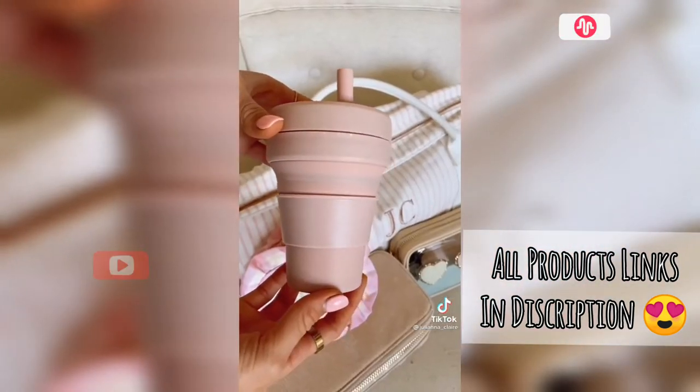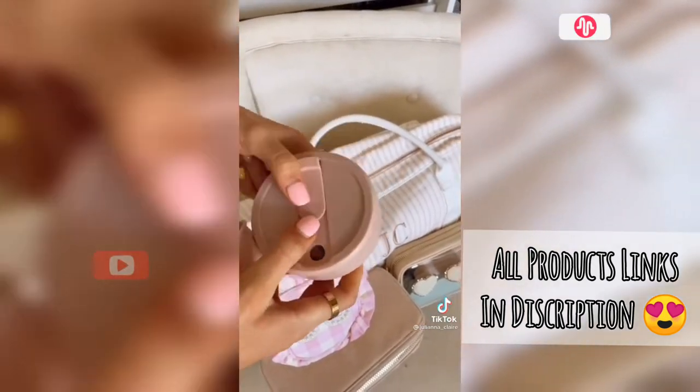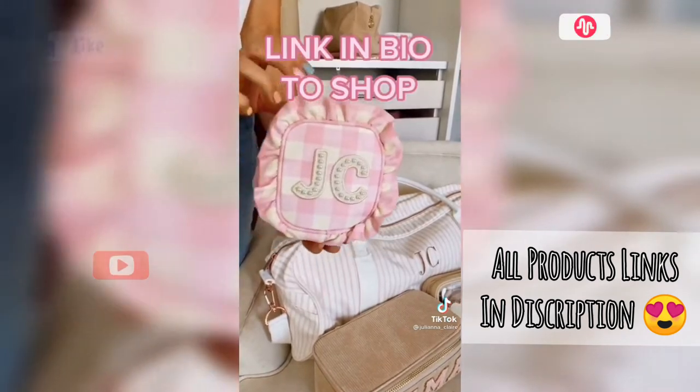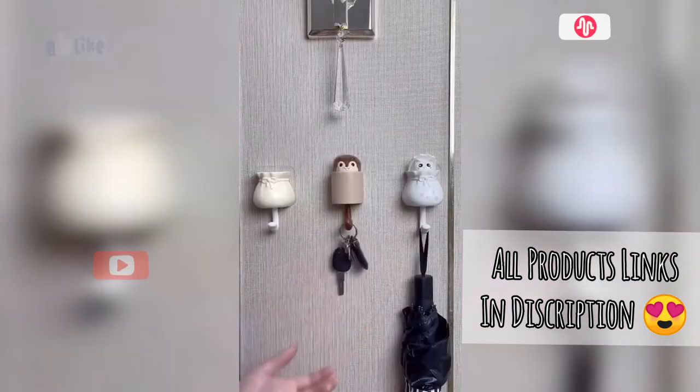This reusable travel mug comes in lots of colors and collapses for easy storage. It's dishwasher and microwave safe. Link in bio to shop all products you see in this video. Amazon Favorites Part 7.